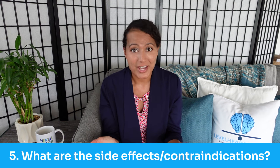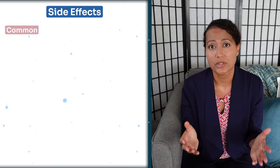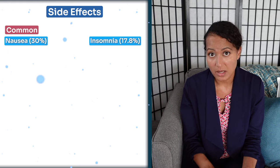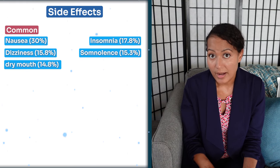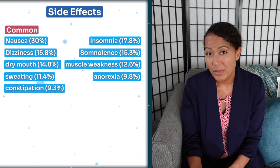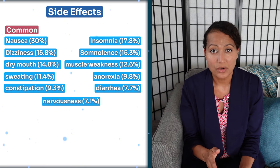So what are the side effects and contraindications? The side effects with all antidepressants are similar in that they cause a lot of GI upset within the first week of adjusting to the medication, because we have serotonin in our gut that is activated when we start taking antidepressants. The most common symptom is nausea. Due to the increase of norepinephrine, you may also experience insomnia, dizziness, somnolence, dry mouth, muscle weakness, sweating, anorexia, constipation or diarrhea, and nervousness.